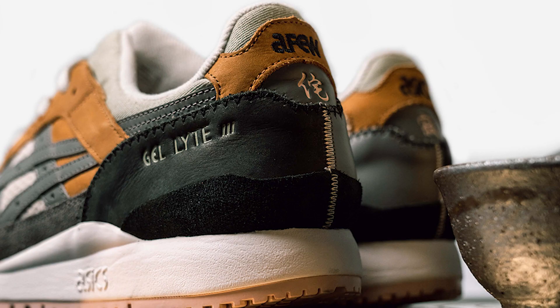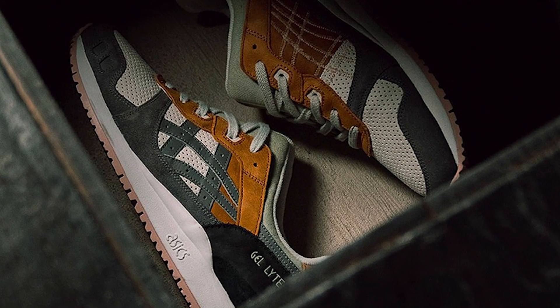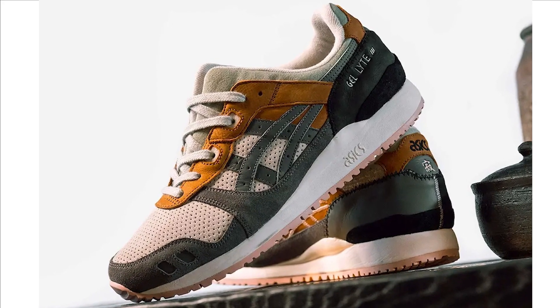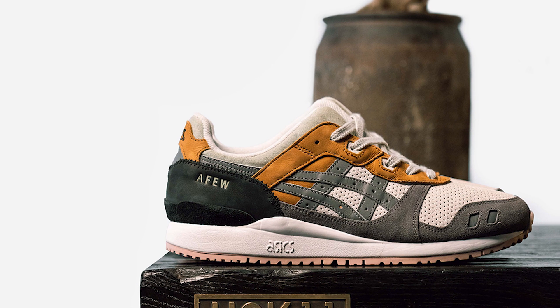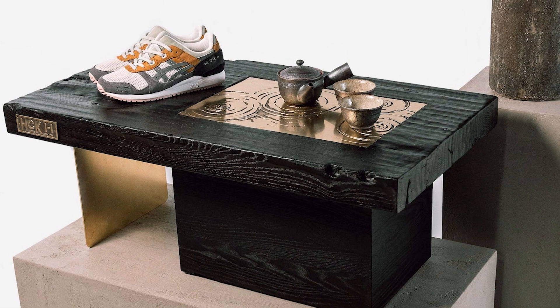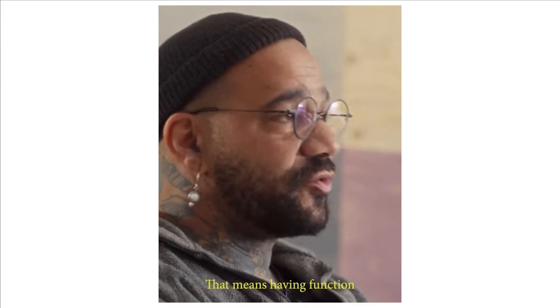We didn't have to wait long before a few came out and released the full info on what is now known as the 'Beauty of Imperfection,' inspired by the Japanese concept of wabi-sabi — the acceptance of transience and imperfection. There's only one pair in existence in a standard sample size of US 9, and it comes in a bespoke box based on the Japanese tea table design by Herschel Heck.